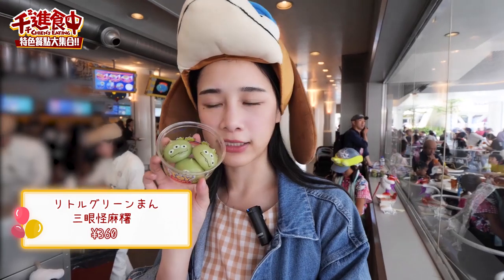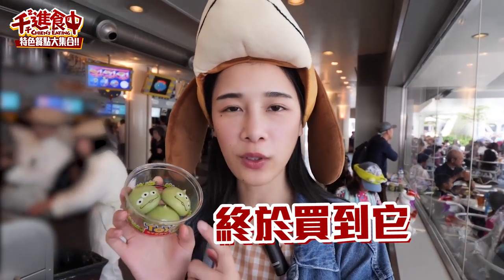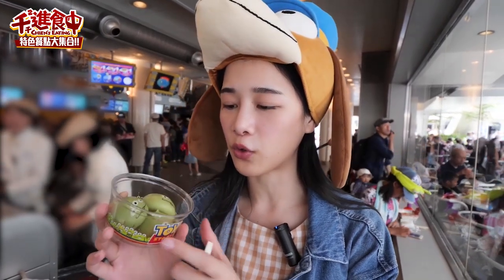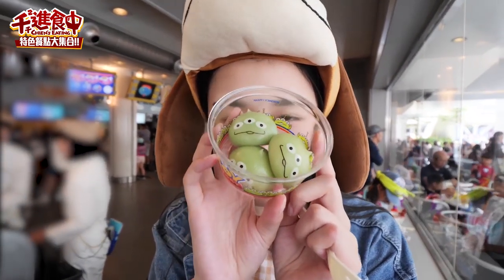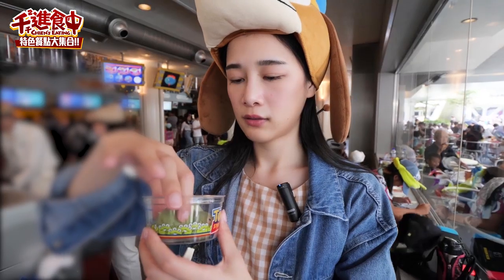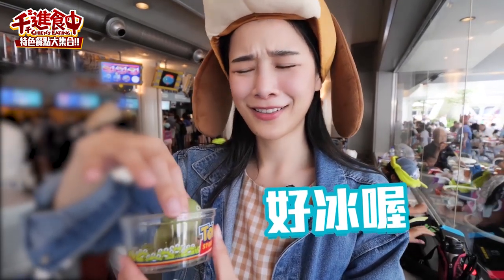我們來到銀河披薩港，他們這邊特色的就是這個三眼怪麻糬！我真的終於買到它了，因為我很常看到有人拍這個，但從來沒有特別找它來吃。因為我個人不是很喜歡吃麻糬所以我現在有點緊張，而且它眼睛一直盯著你看，你不覺得很可怕嗎？看起來好冰喔，裡面是巧克力耶，而且它這個麻糬不是那種很Q彈要咬很久的那種。